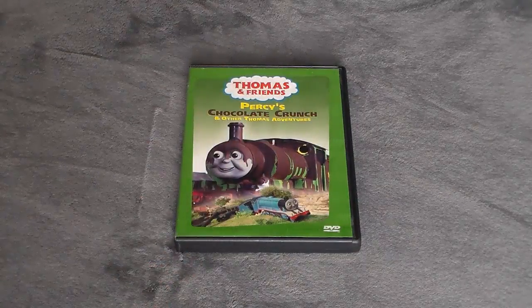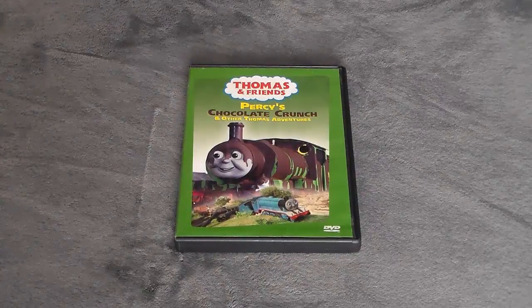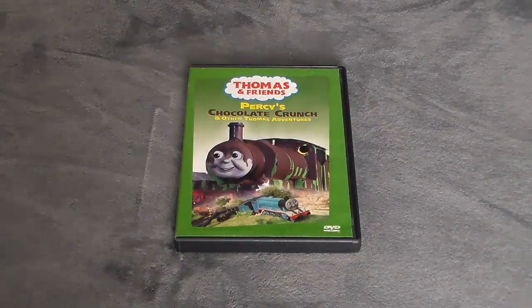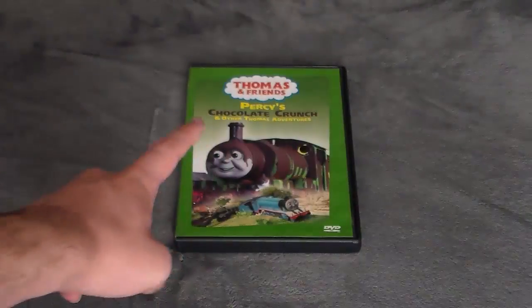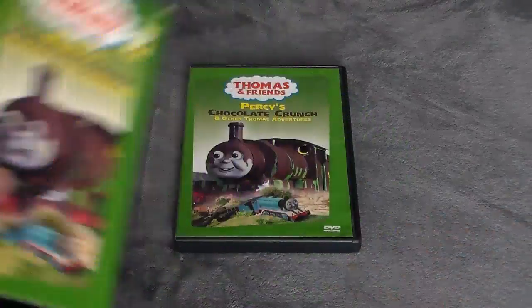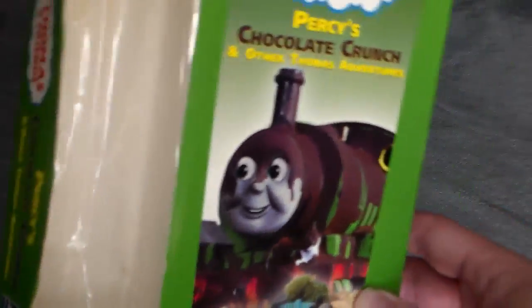There's not a lot of history I really need to catch you guys up on since it's been a long time since we've looked at Percy's Chocolate Crunch. The history is extremely brief — the original VHS release was released in 2003 along with the original DVD release. Here's what the original VHS release looks like; there's its ink label.